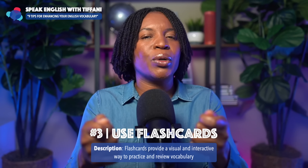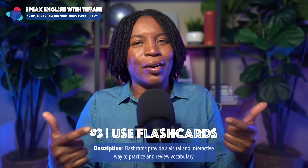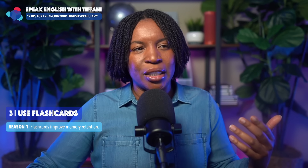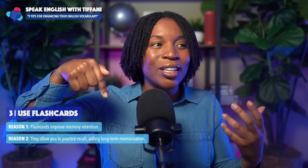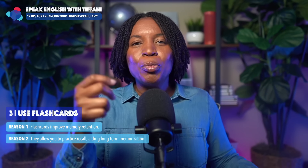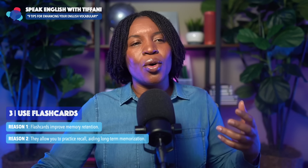We're talking about enhancing your English vocabulary. Vocabulary is not easy sometimes — it's a little bit boring to just memorize over and over again. So these tips will help you enhance your vocabulary and not be bored. Here are three reasons why this tip is so powerful. Number one: they improve memory retention. Number two: they allow you to practice recall, aiding long-term memorization. When you have flashcards — whether physical or the app — maybe you're sitting waiting for the bus or waiting for someone. Just flip through the flashcards, helping you with your retention.